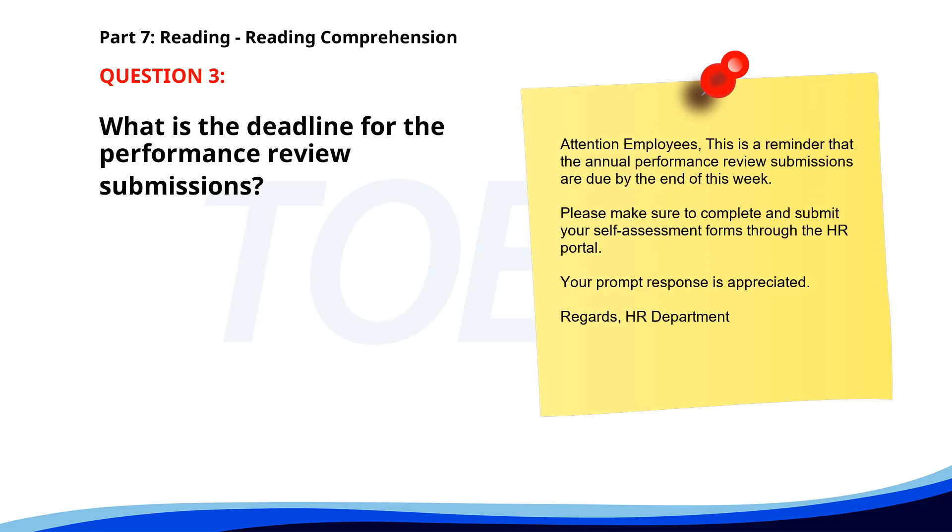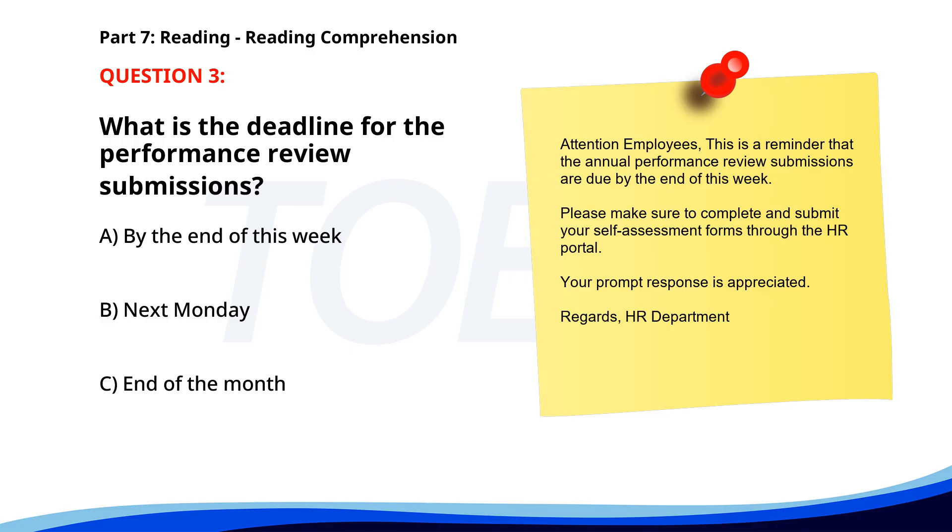Number 3. Attention employees. This is a reminder that the annual performance review submissions are due by the end of this week. Please make sure to complete and submit your self-assessment forms through the HR portal. Your prompt response is appreciated. Regards, HR Department. What is the deadline for the performance review submissions? A. By the end of this week. B. Next Monday. C. End of the month. The correct answer is A: By the end of this week.